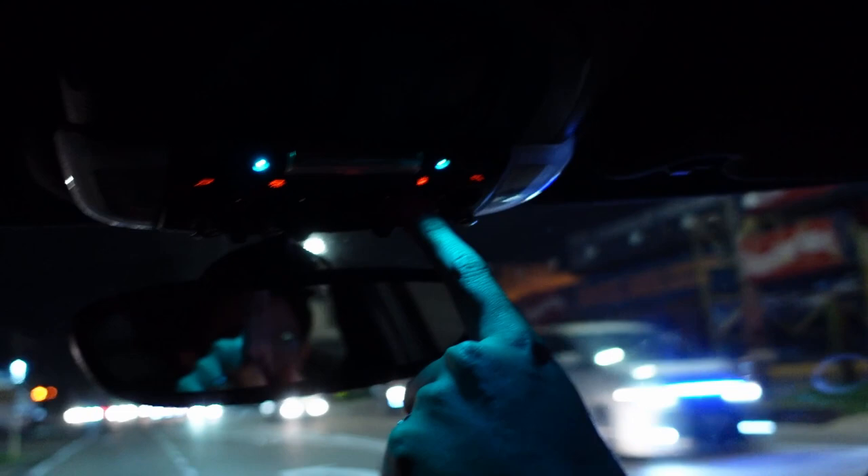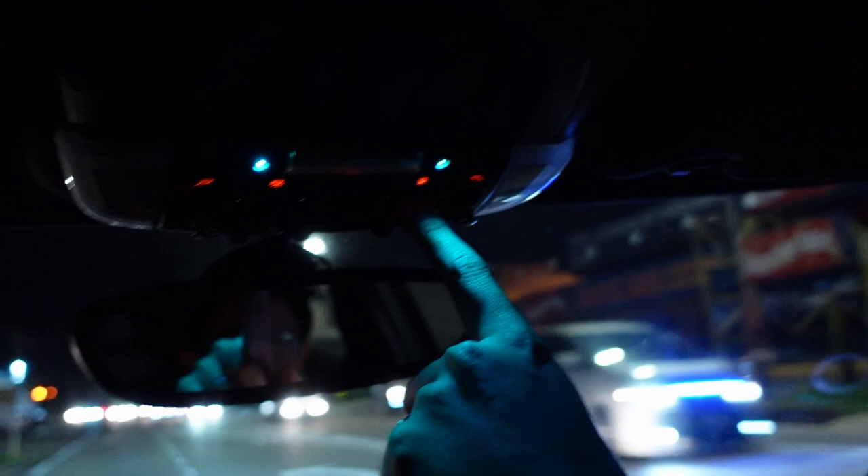Look at this button — you can change the accent lighting. Blue. Purple. Really cool. And the whole interior changes colour as well.